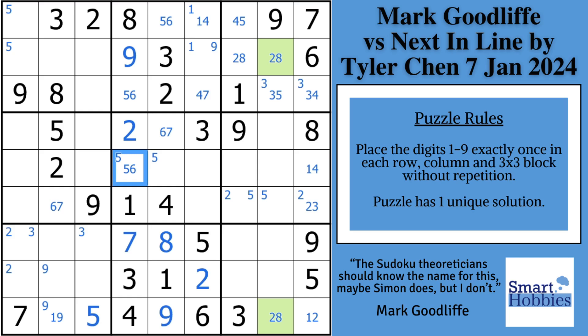Pause the video and finish up row nine while I give you a few seconds. Congratulations if you did it — you're taking advantage of that continuous loop. You can put a one right there because of the nine that was marked, which allows placing the two there and the eight in the green cell.